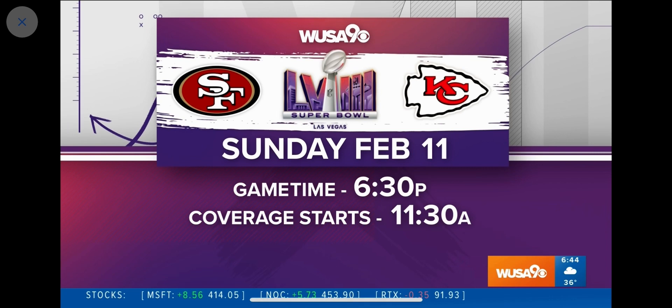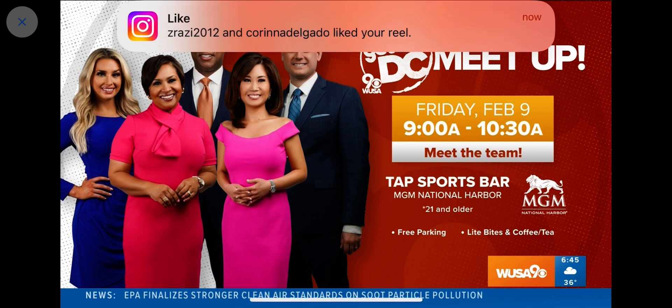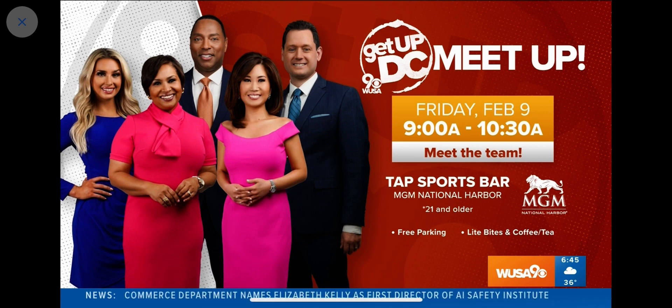Remember, you can watch the Super Bowl right here on WSA 9. Our coverage starts at 11:30 Sunday morning, with kickoff at Allegiant Stadium set for 6:30. Then be sure to tune in Monday morning to Get Up DC when we'll be talking all about the big moments. And don't forget, join us tomorrow morning — we're kicking off the Super Bowl party a bit early. Our whole team will be at TAP Sports Bar at MGM National Harbor this Friday from 9 a.m. until 10:30. Parking is free, but you must be 21 to attend. If you can't come out, we're also planning a special live show from TAP that you can watch right here on WSA 9 tomorrow at 9 a.m.